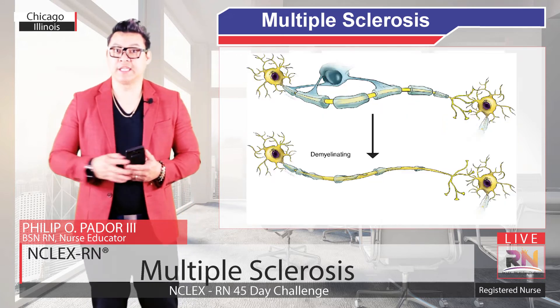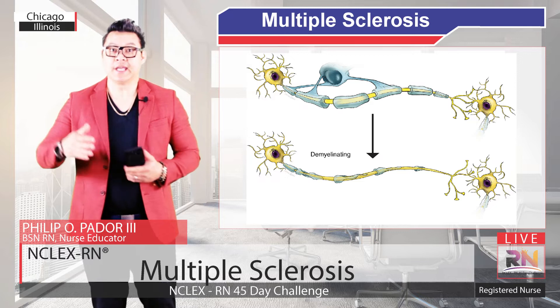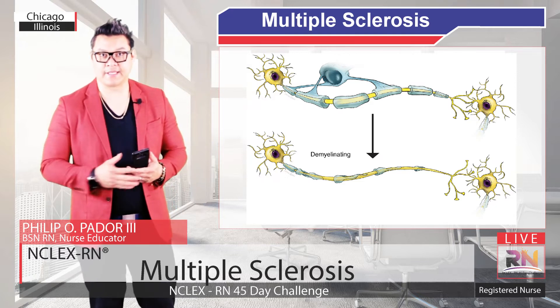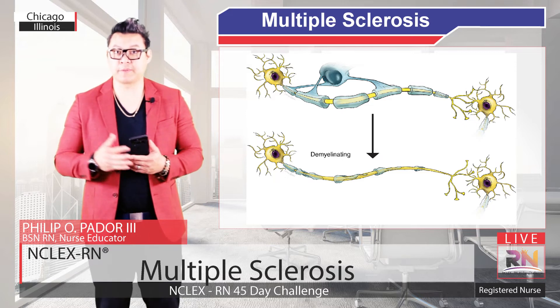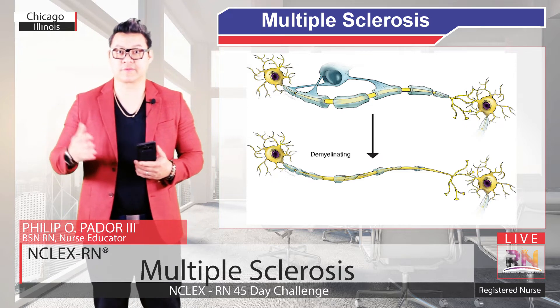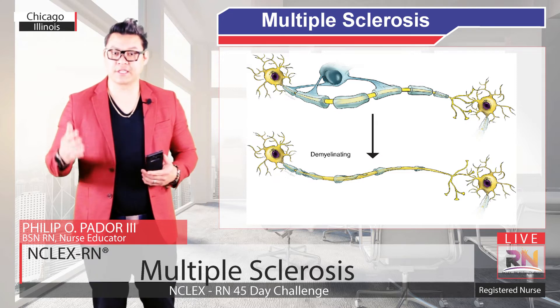In Multiple Sclerosis, demyelination happens when the immune system inappropriately attacks and destroys the myelin, which makes the communications between the neurons break down, ultimately leading to all sorts of sensory, motor, and cognitive problems.